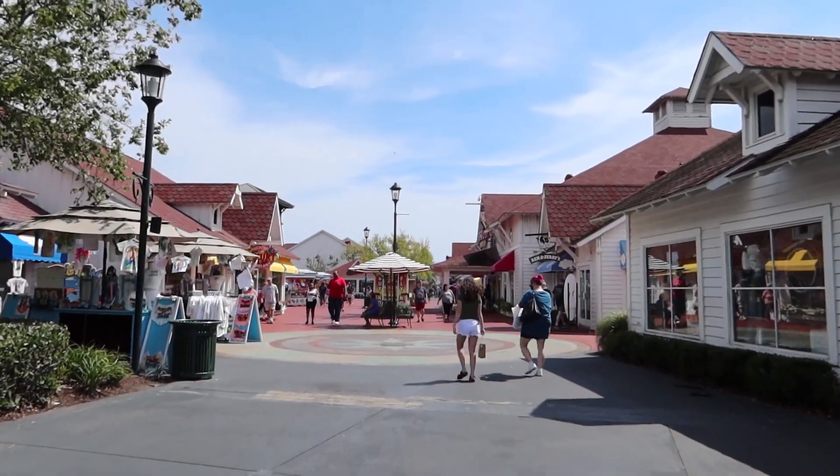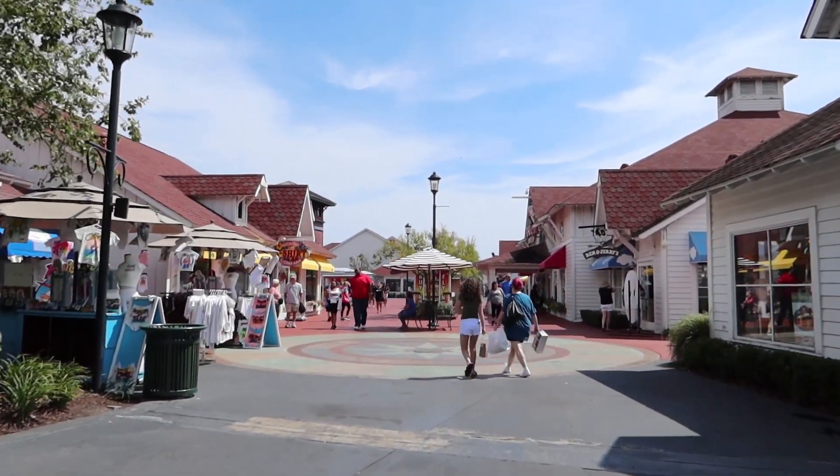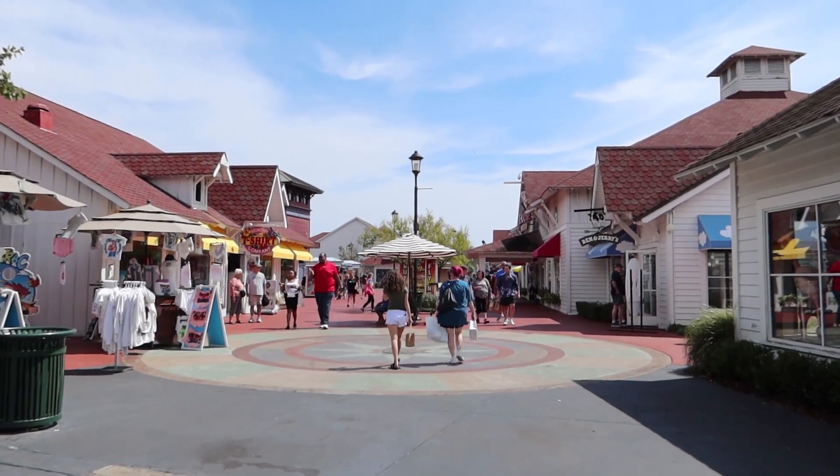We're in Myrtle Beach, South Carolina at Broadway at the Beach. We're going to take you on a tour around and show you what they have to offer and especially what's new.